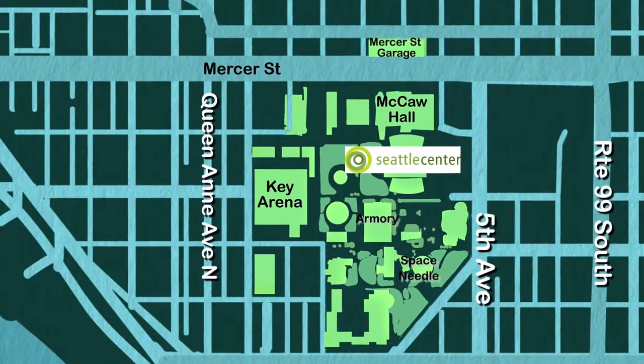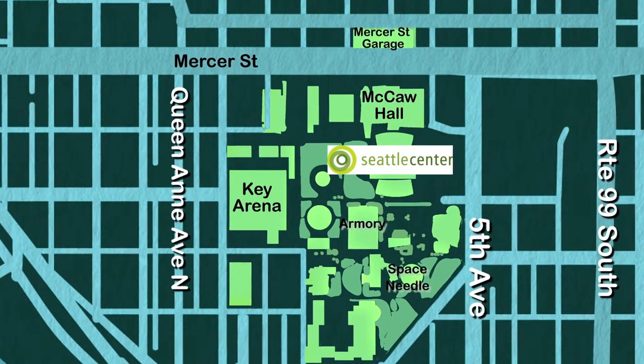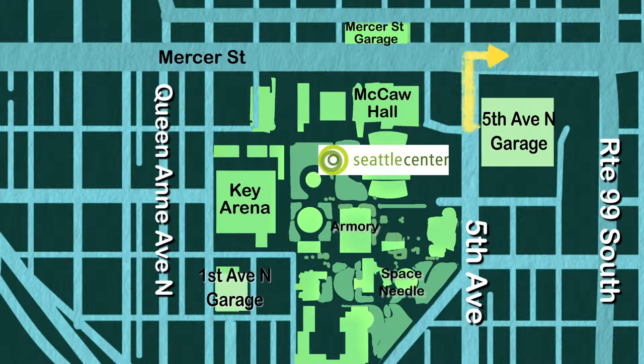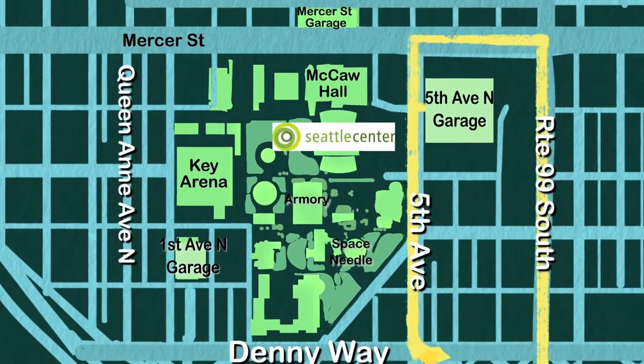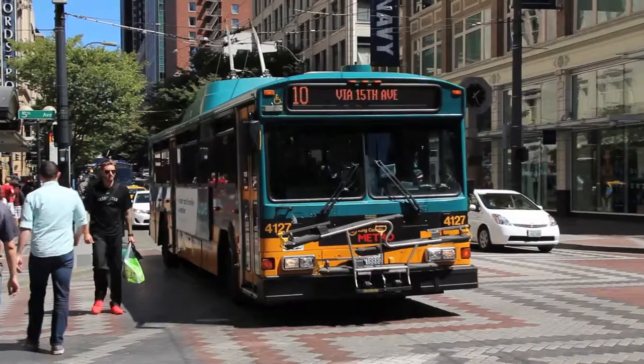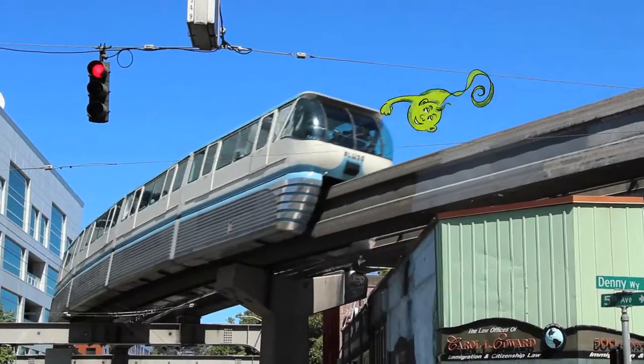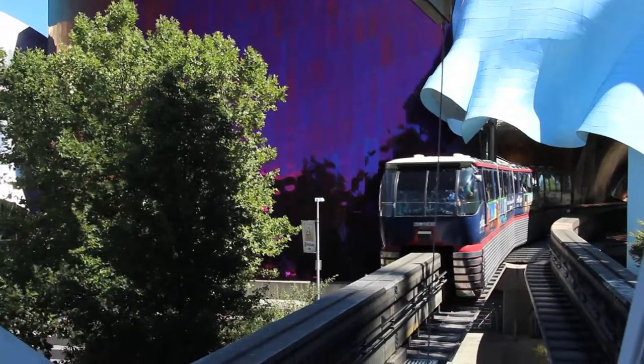First things first, plan your visit ahead of time and choose a garage that'll ease your exit time. Consider the Fifth Avenue North Garage or First Avenue North Garage. The Fifth Avenue garage has several direct exit routes to 99 South, downtown via Fifth Avenue, and I-5 via Denny Way. Or skip traffic and parking altogether by taking public transit or the Monorail from downtown to Seattle Center.